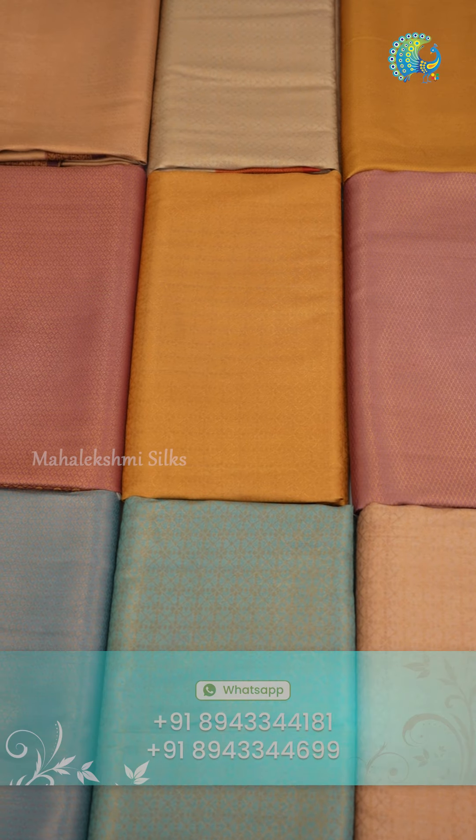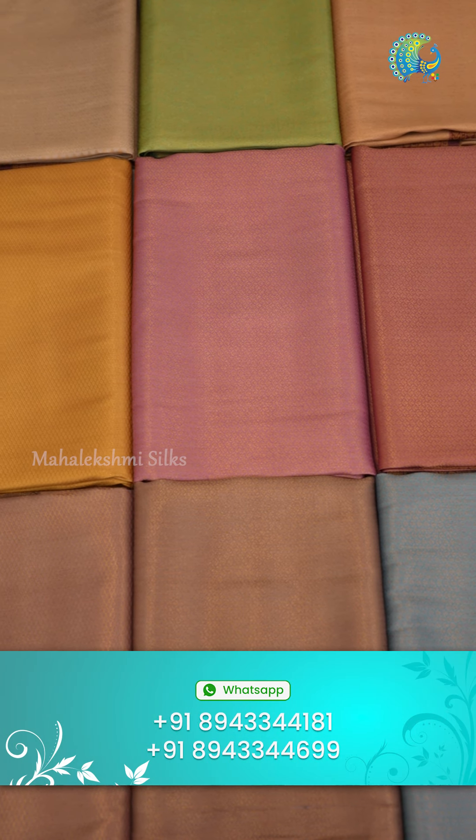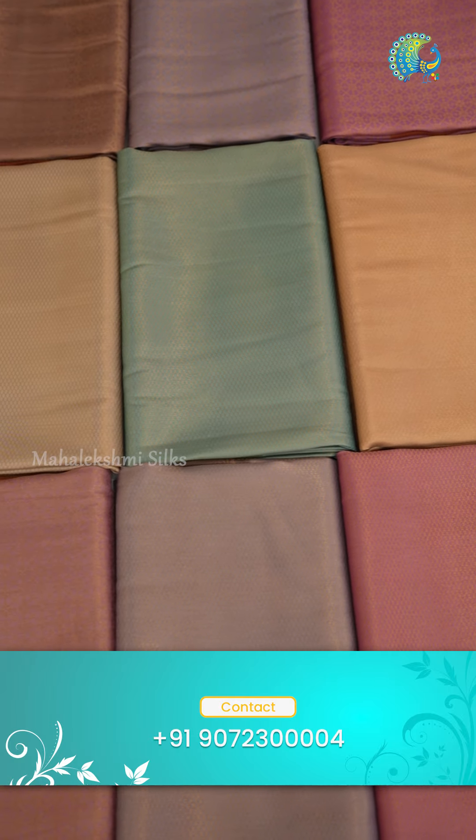I am going to take a look at Mahalekshmi Silks in the most demanded sarees. Softy Silk Sarees is a fabulous collection of Mahalekshmi Silks. All in very beautiful and rare shades are available in all of these sarees — in dusty shades, we have a variety of designs. The price range is all below 1600 rupees. We will explore these collections.